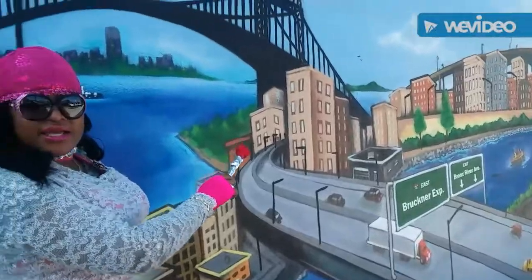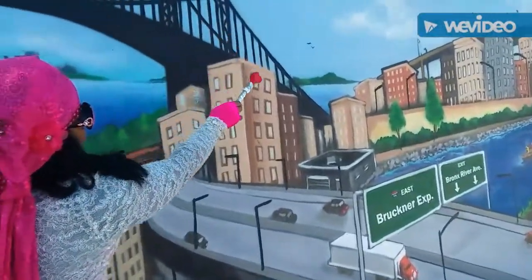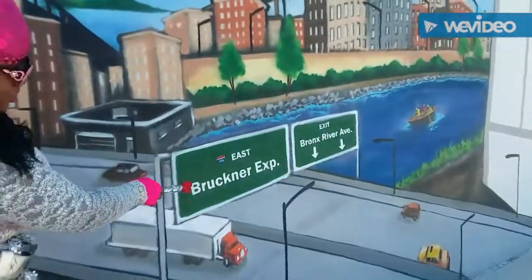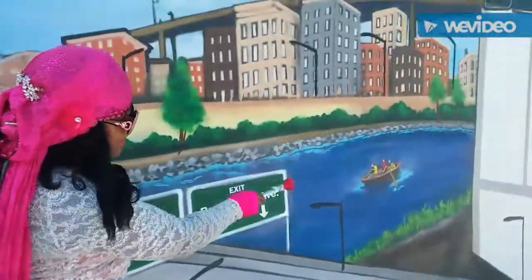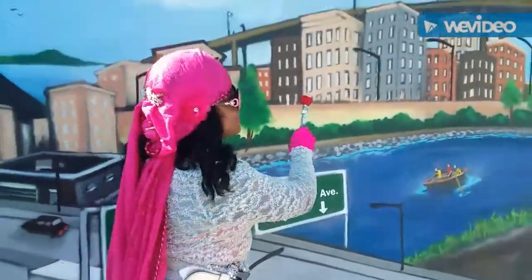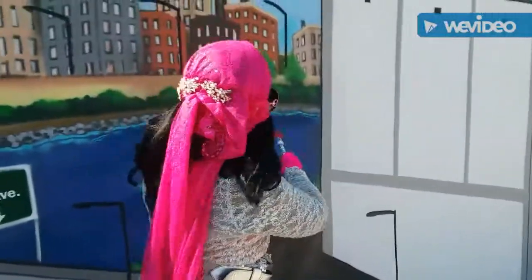This looks a lot like the Bronx, actually. You see the bridge, the cars, the Brooklyn Expressway. Look at that. Bronx River Avenue. This is really nice for our children to see. This is the type of artwork that we need to see more in the Bronx. Artwork like this.